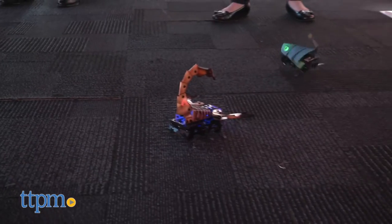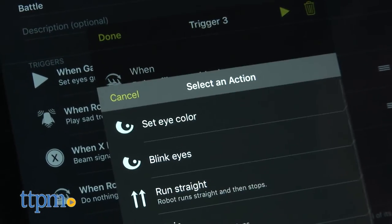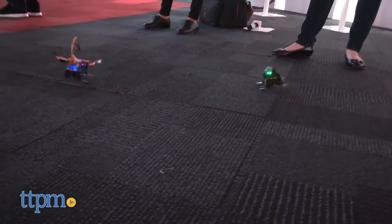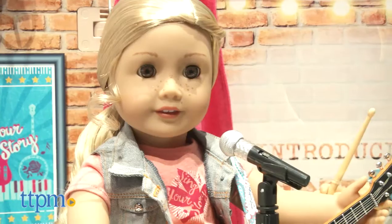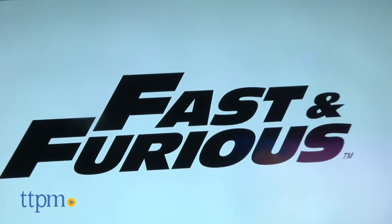You can control your robots with a smart device — it's very easy to control, so you can send them rolling all around your house. If you have a friend who also has a robot, you guys can battle. It's very customizable within the app: you can make different sound effects, make them do different light effects. Really fun — kids are going to have a lot of fun customizing their robot bugs.